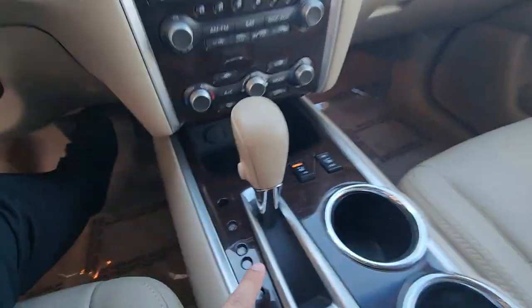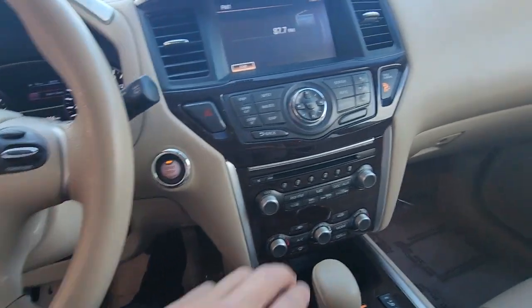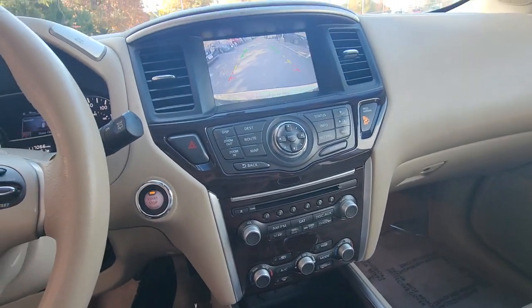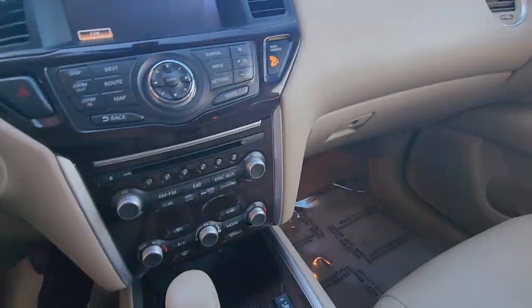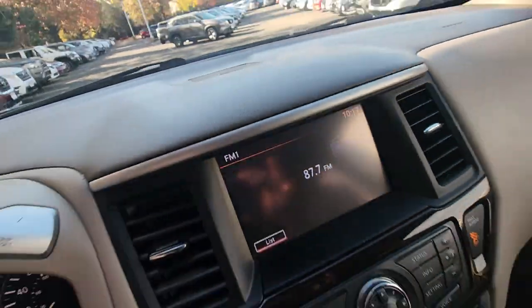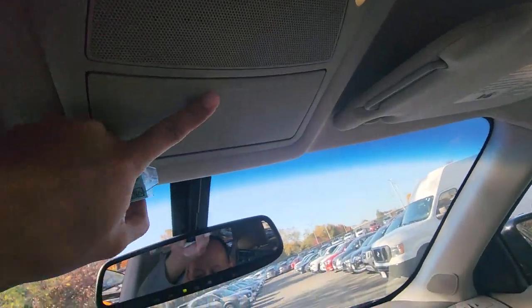Push engine start. Got heated seats. You've got a 360 camera — actually, no, this one doesn't have a 360 camera, only the Platinum trim does. But it does have a backup camera. You've also got a Bose system right there, auto-dimming mirror with garage link, and a sunglass holder.